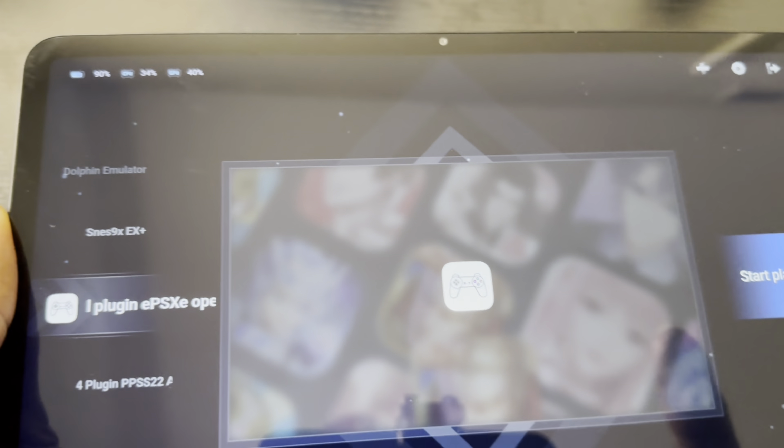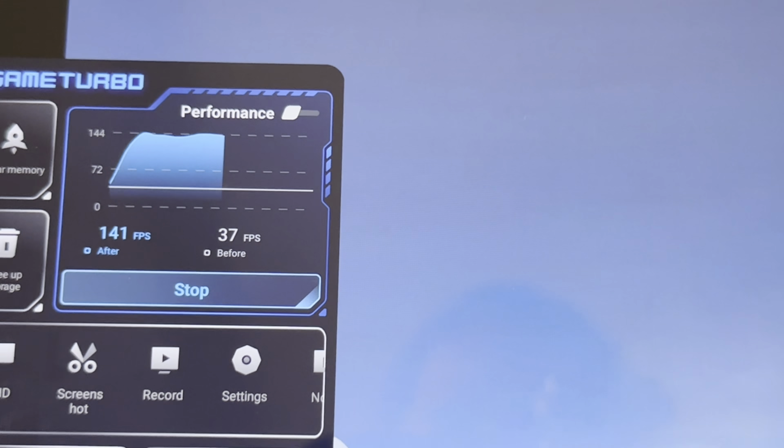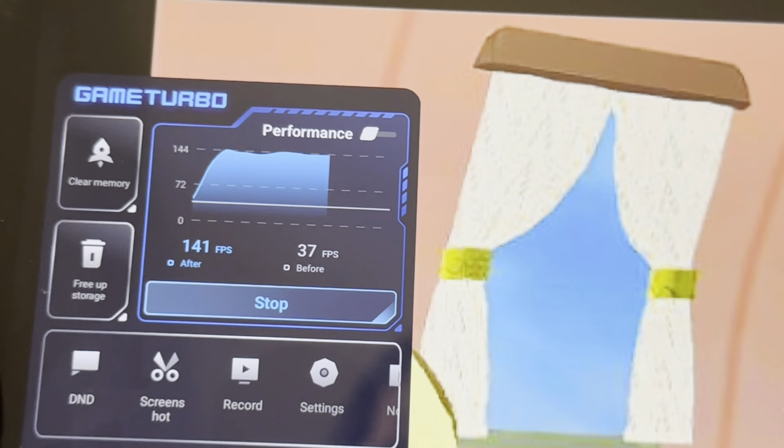When you start the game, there's a little sliding bar — slide it over and it gives you options. You can monitor performance, which shows you the FPS before and after the boost. You can clear the memory, free up storage, screen record while gaming, voice change, and all that stuff. This thing is a monster because of the Snapdragon, and the emulator runs very smooth on this tablet.